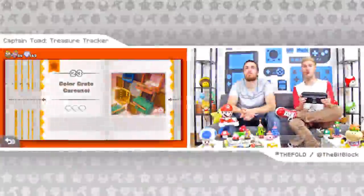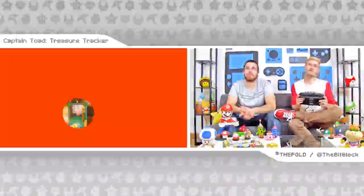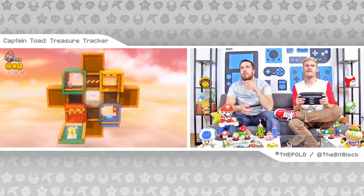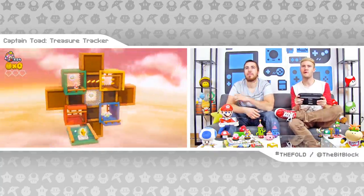I'm going to try my luck at Color Crate Carousel. We don't know what the secondary objective is because we haven't played this one yet. This one is very pretty. If it has to involve moving pieces, you're not very good at this. They put the star right there and then this just starts turning.